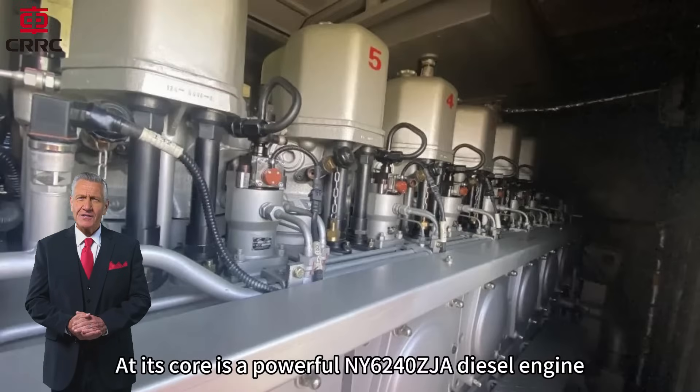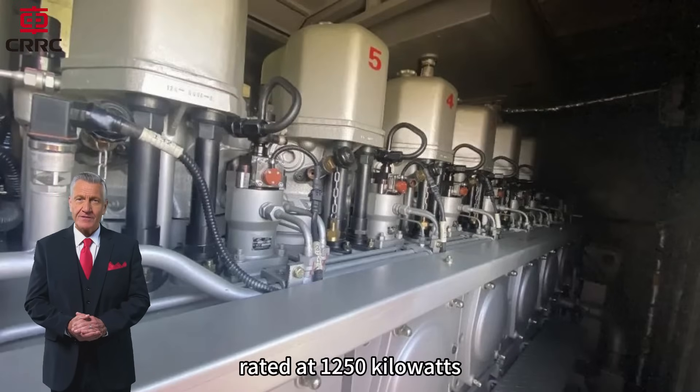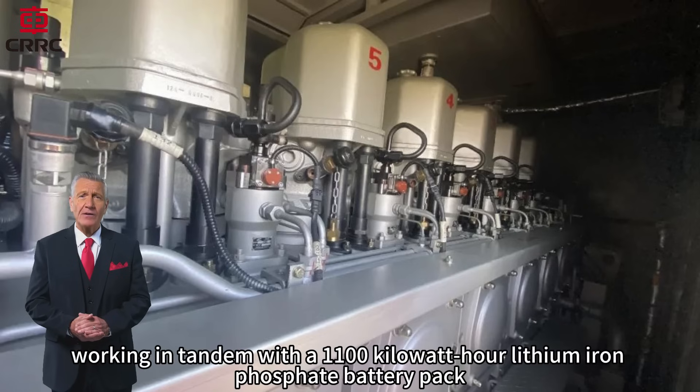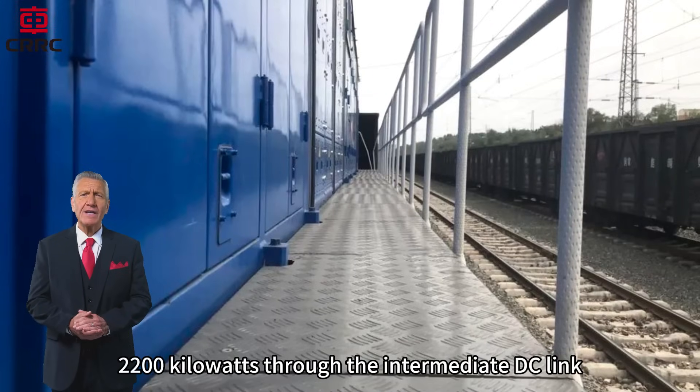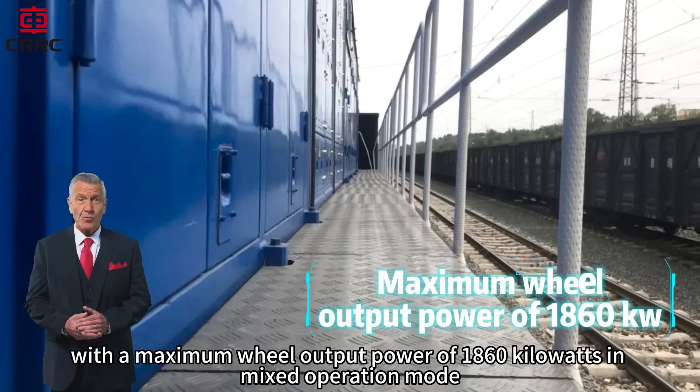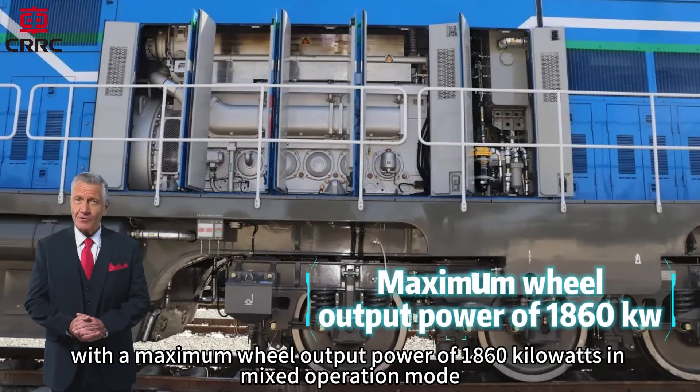At its core is a powerful NY6240ZJA diesel engine rated at 1250 kilowatts, working in tandem with the 1100 kilowatt-hour lithium iron phosphate battery pack. This hybrid power system enables the HXN6 to deliver a combined 2200 kilowatts through the intermediate DC link, with a maximum wheel output power of 1860 kilowatts in mixed operation mode.